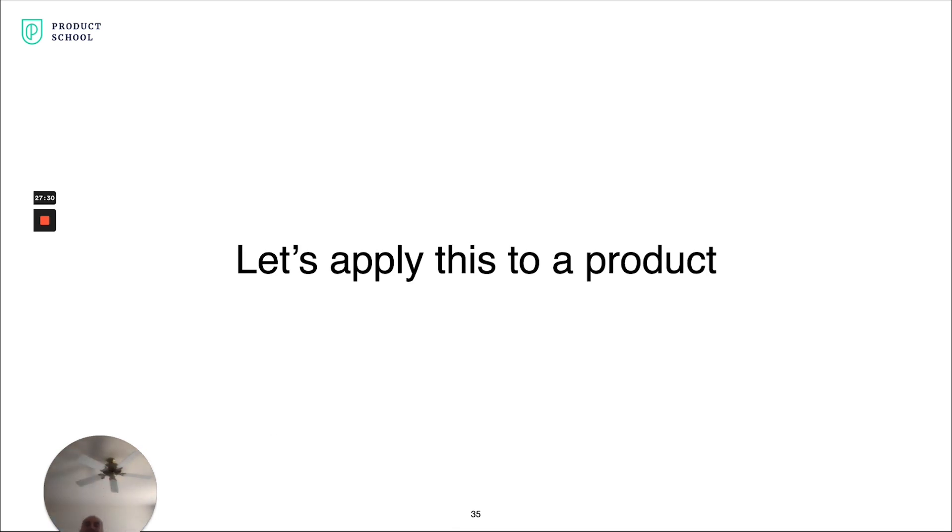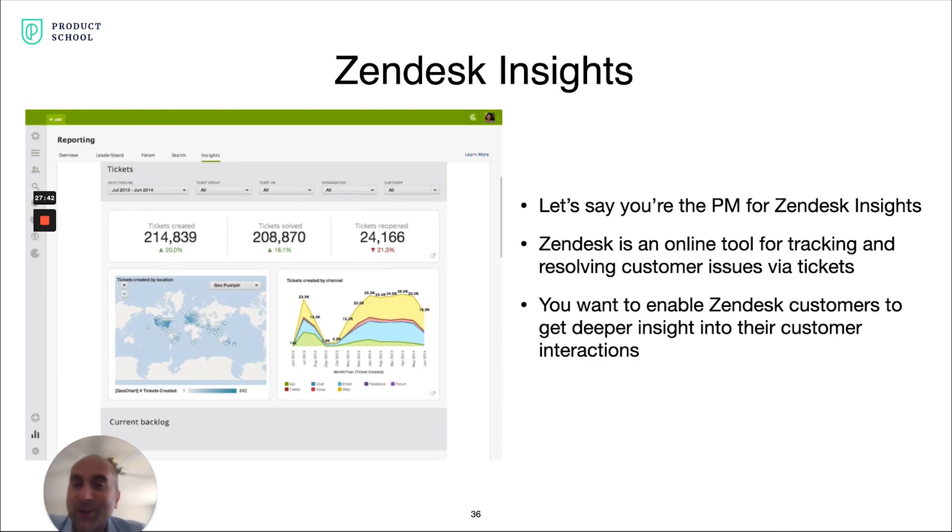We have all the theory — let's apply this to a product and see how it actually looks in practice. I went on to TechCrunch and pulled the first product I saw, which was Zendesk Insights, and we'll use that as our example. Let's say you're the product manager for Zendesk Insights. Zendesk is an online tool for tracking and resolving customer issues — a customer issue comes in via email or phone call, it's tracked via a ticket in Zendesk. Now you want to take data from these tickets and give deeper insights to companies so they better understand their customer interactions.